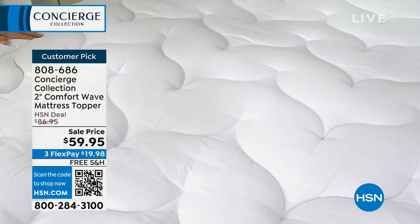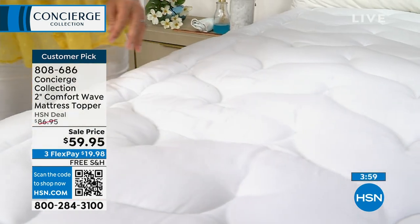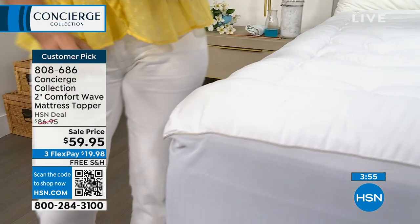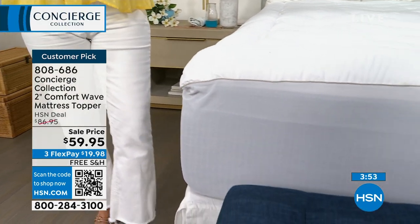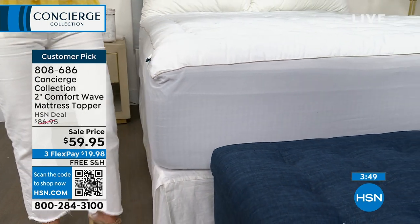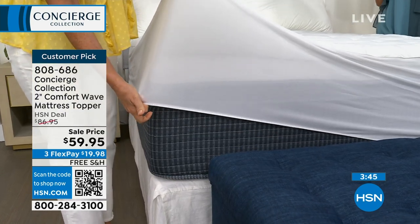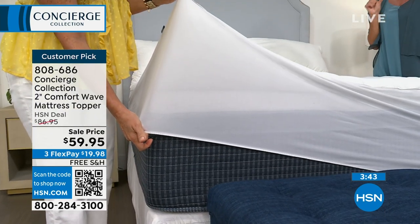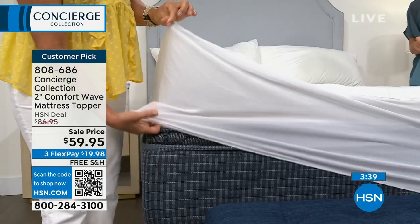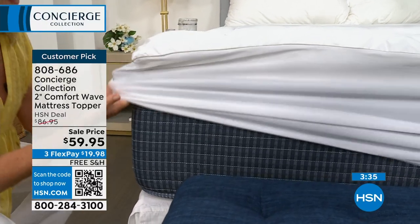Most mattress pads have no padding whatsoever. Some have that yucky paper on the bottom to make it water resistant. But just these couple of little features here — when you buy something in a bag, you don't know if it's going to fit your bed. Quick update: Twin XL just sold out, California King just sold out. Next to go is going to be the twin — about 20 left there. We are not repeating this.